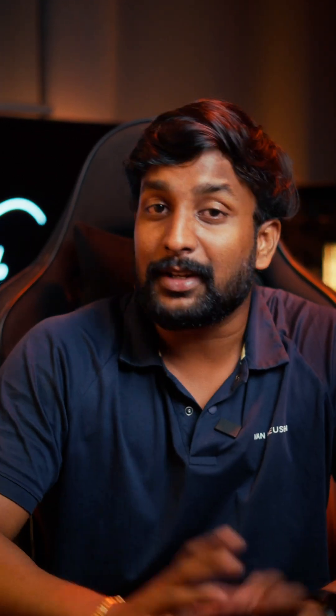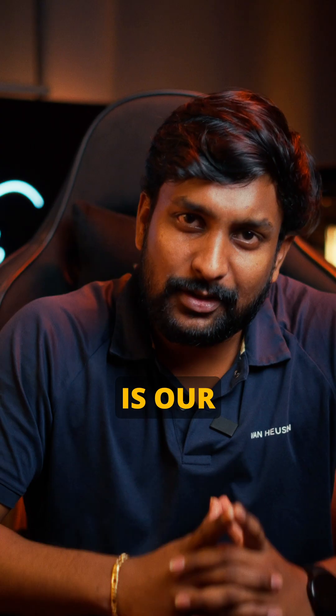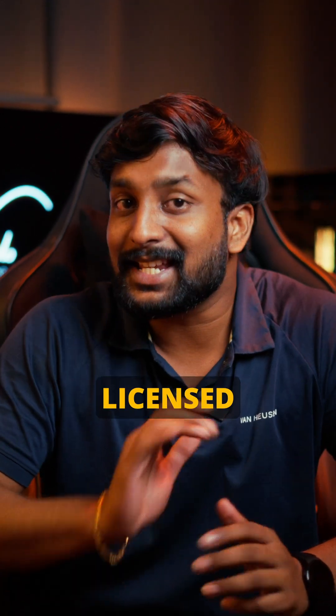Enough about video. Let's talk sound. AAC, short for Advanced Audio Coding, is our audio hero. It's like the James Bond of codecs — sleek, efficient, and licensed to thrill. Perfect for music streaming and podcasts.